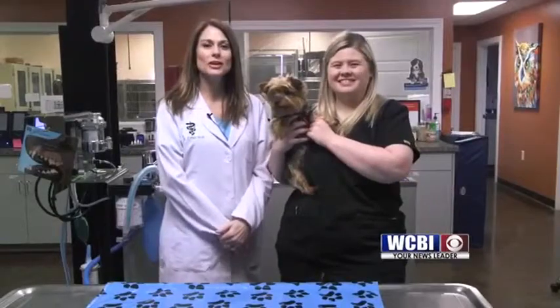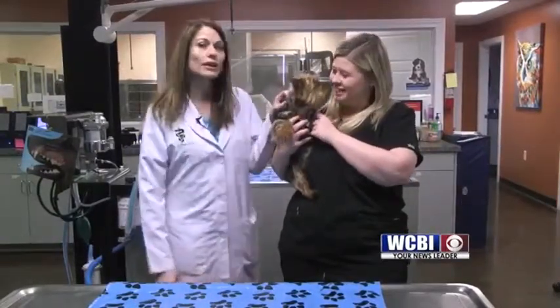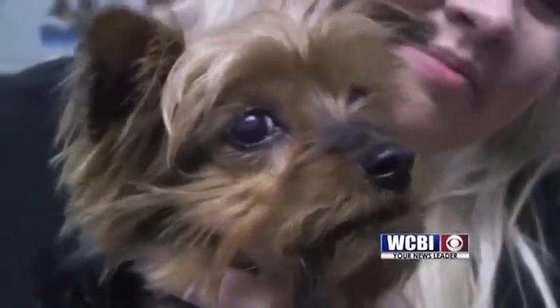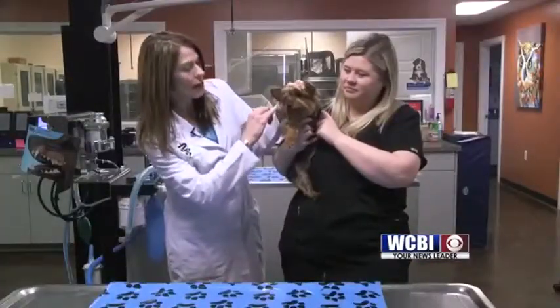Good morning Sunrisers. I'm Dr. Karen Emerson and I have here with me Mary Parker, my technician, and this cute little Yorkie is named Peyton. In January, Peyton was attacked by his brother, which was a Great Pyrenees, and he was actually bitten in the face over this right eye.